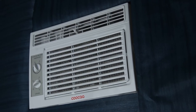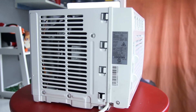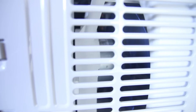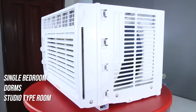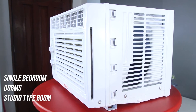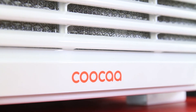Overall, the AW05N1 is a quality AC from KUKA. It uses energy efficient materials that also add longevity to the product's motors. It is also eco-friendly with low global warming potential, and works best in single bedrooms, dorms, and studio type rooms. Skyward is not a new brand here in the Philippines, but undeniably their new AC series are reliable and worth a try.